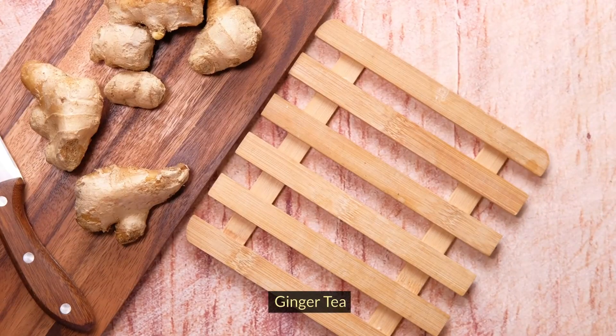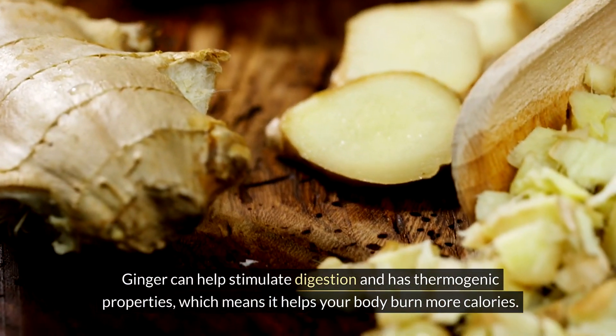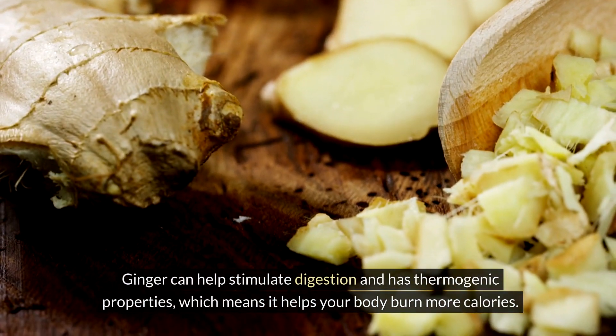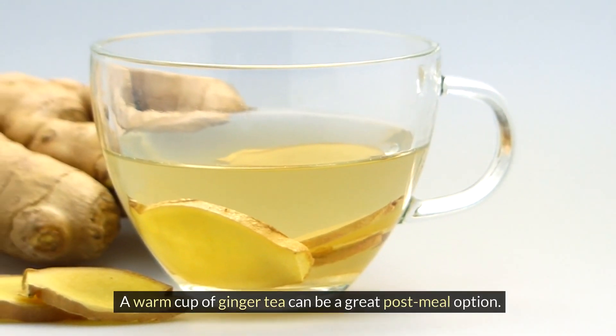Ginger Tea. Ginger can help stimulate digestion and has thermogenic properties, which means it helps your body burn more calories. A warm cup of ginger tea can be a great post-meal option.